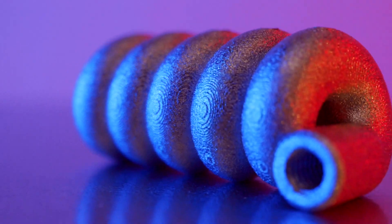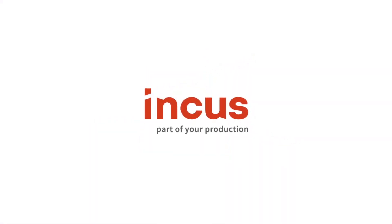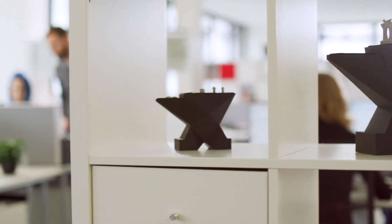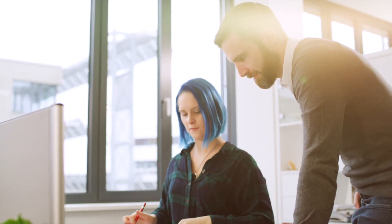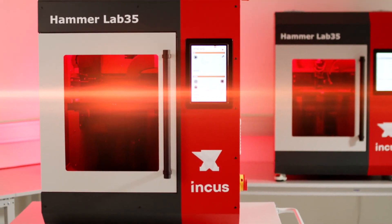Number six: the Incus Hammer. This is a micro metal 3D printer produced by Incus, a 3D printer manufacturer based in Austria. It uses LMM — Lithography-Based Metal Manufacturing — 3D printing technology. It has a build volume of 90 by 56 by 120 millimeters and sells for two hundred seventy-seven thousand dollars.